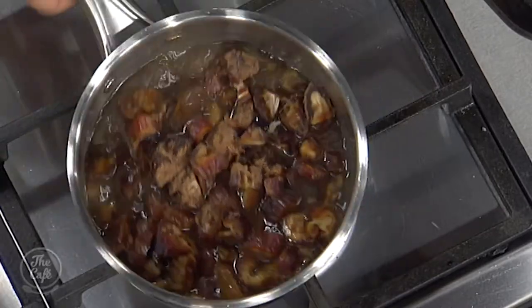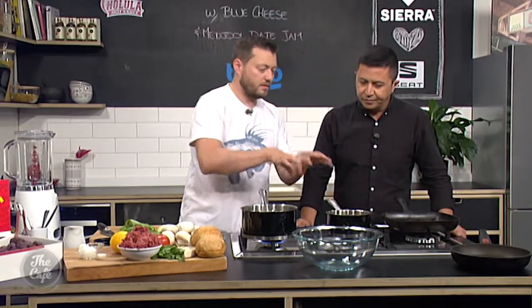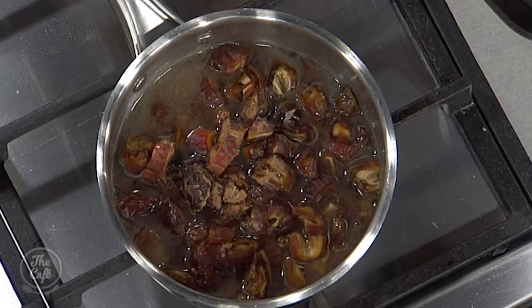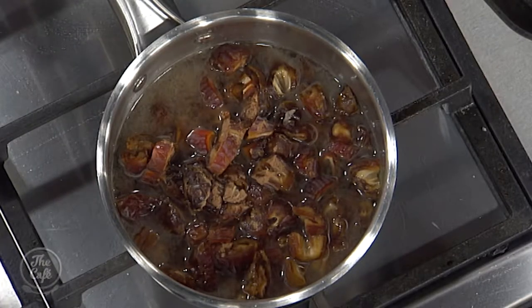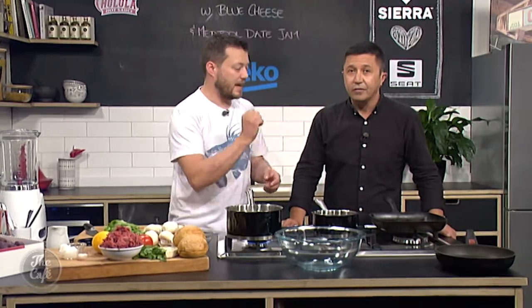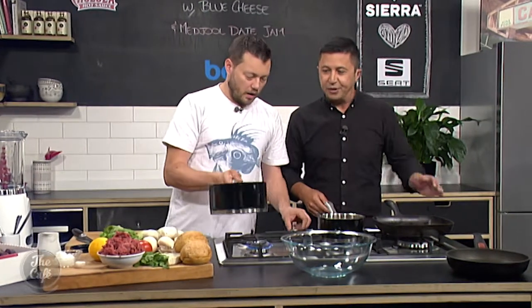I've added some spices — a little bit of Chinese five-spice in there — and then you just want to bring it up to the boil, turn it down to a simmer, and just let them rehydrate in the liquid as it cooks down. Then at the end we'll add a little bit of lemon zest and a little bit of lemon juice just to balance that sweetness, because they are so sweet.